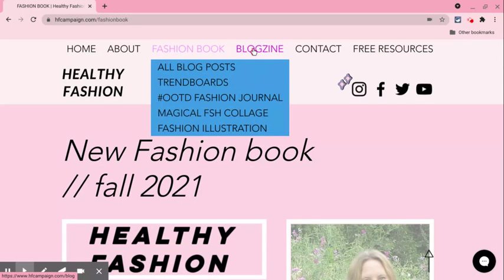Then under my Blog Zine, I have all my blog posts, trend boards, fashion journal, magical fashion collage, and fashion illustration.